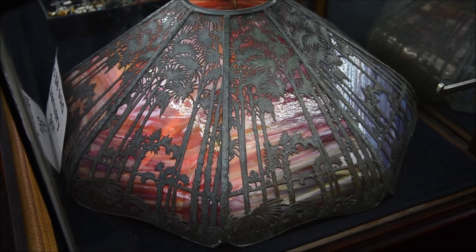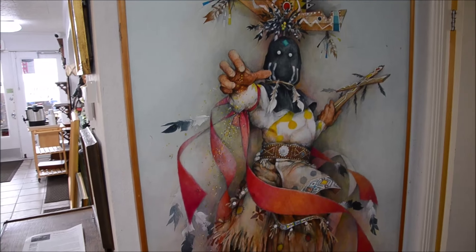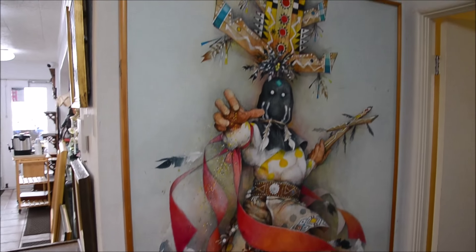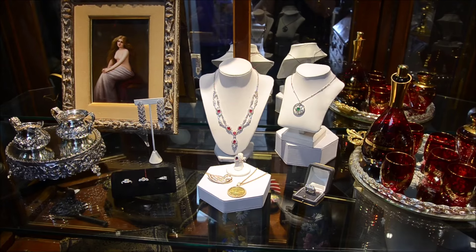Lot number 1031, a Handel Hawaiian sunset ceiling chandelier. And a John Doyle acrylic oil on canvas entitled 'Yellow Pollen Dancer' at lot 1275. Star of the show so far that we can see, set in the garden at the house here, lot number 1014, a carved marble sculpture — very detailed, signed Fagione.